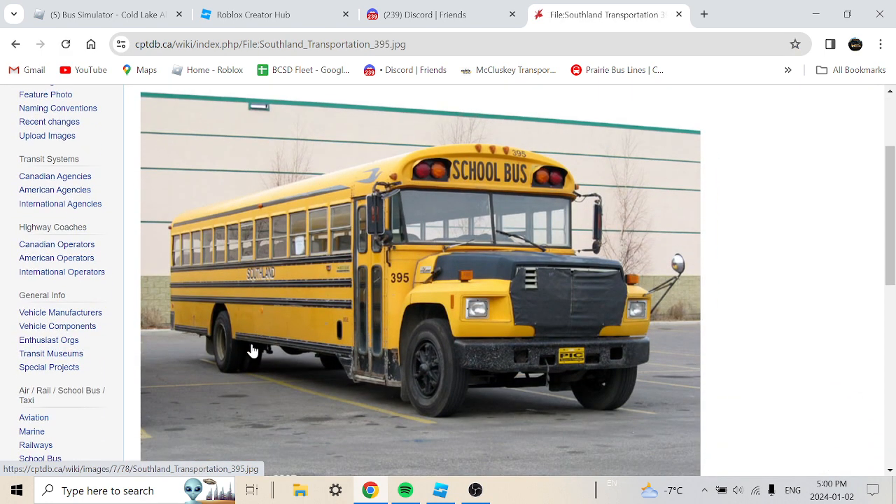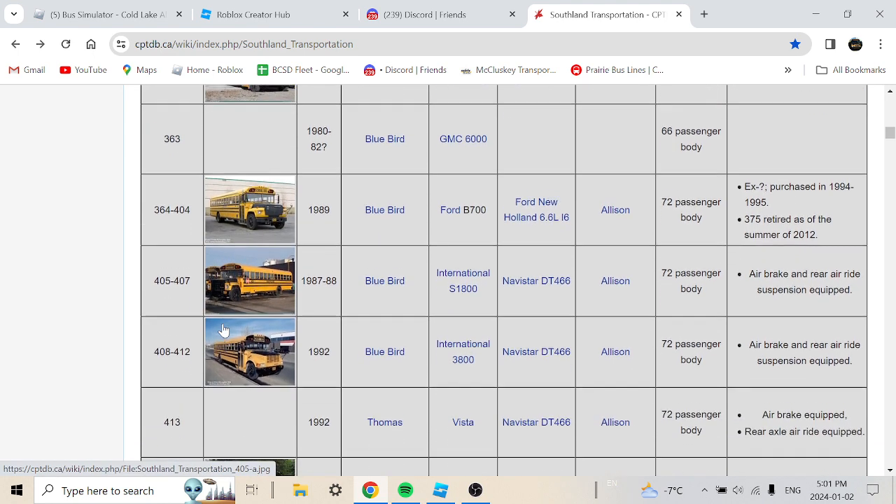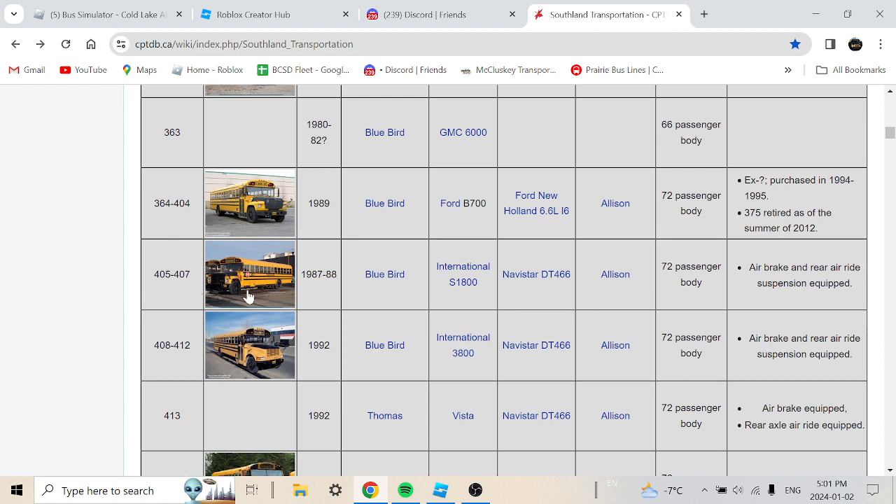This bus had a good run. They probably purchased it around 1985, making it about five or six years old when acquired. Here's another one — a 1987 or 1988 Bluebird International S1800 with a Navistar DT466 or DT666, 72-passenger body with air brakes and rear air ride suspension.